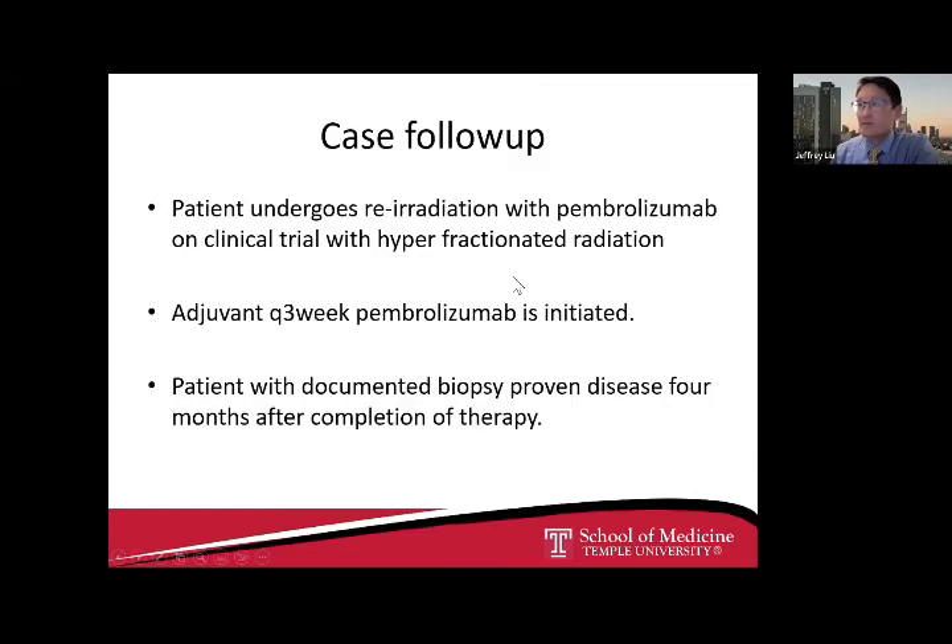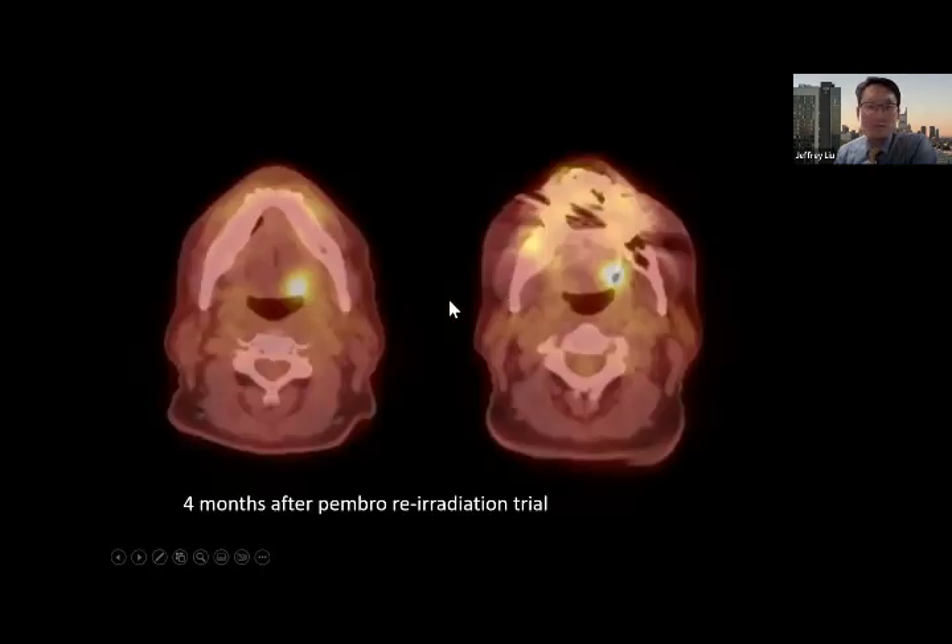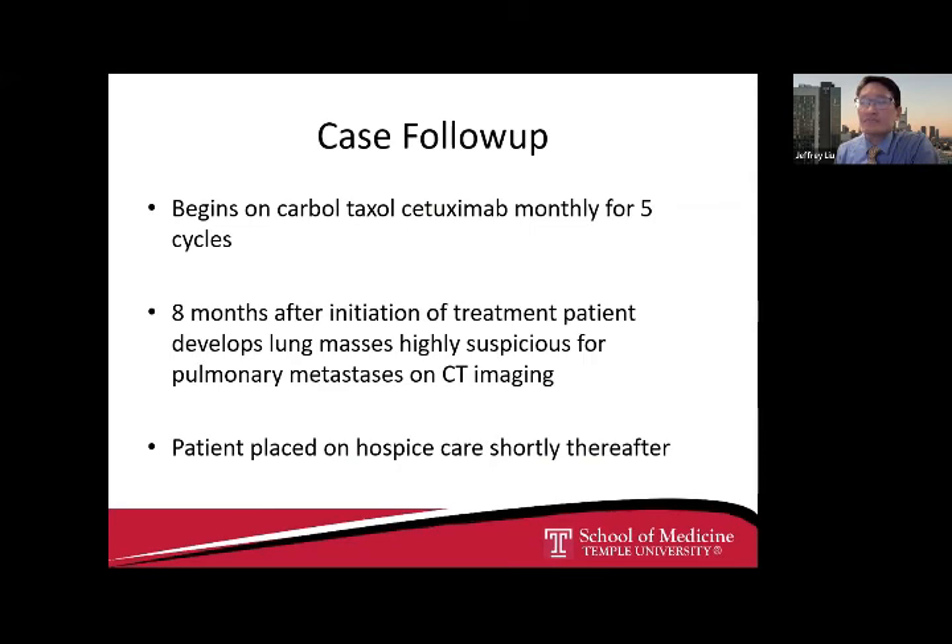I'll tell you what we did. The patient was not interested in surgical salvage given the high morbidity associated with surgical resection. We had a clinical trial open at the time for pembrolizumab and re-irradiation — the patient met the criteria of having a recurrence greater than six months from initial treatment. The protocol uses hyperfractionated radiation with concurrent Q3-week pembrolizumab as outback. Unfortunately, four months later the patient had a documented recurrence of disease after completion of the pembrolizumab re-irradiation trial. The patient then went on carboplatin-taxol and cetuximab for five cycles, but expired about 12 months after initiation of that therapy when his disease progressed.